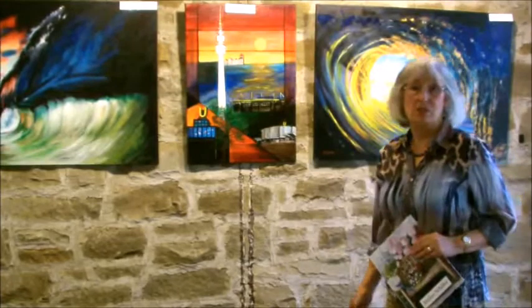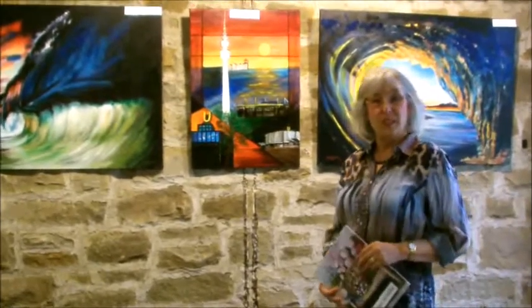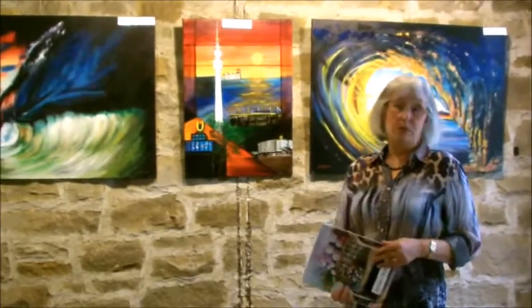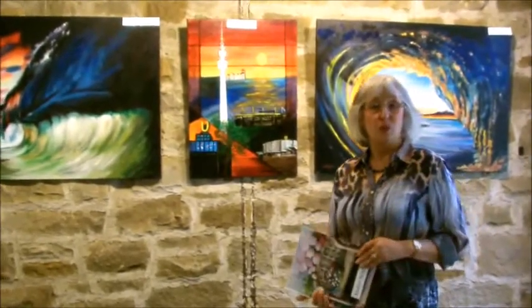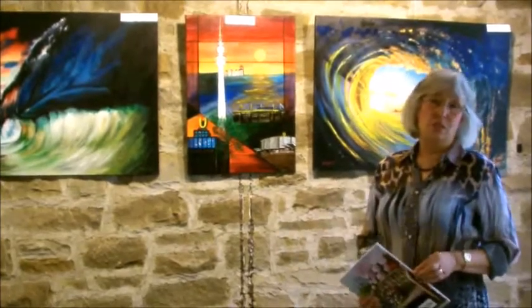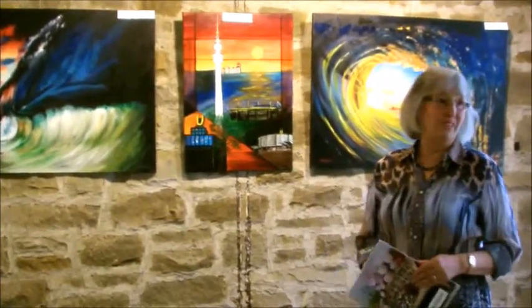Zur Zeit stelle ich im Torf auf Außen mit meiner Künstlerkollegin Dagmar Schnecke-Bendt aus. Sie ist gelernte Goldschmiedin, arbeitet wunderschöne Farbkompositionen in Acryl und arbeitet zur Zeit hier mit einem U-Turm-Stahn, in dem sie ganz tolle Skulpturen erstellt.